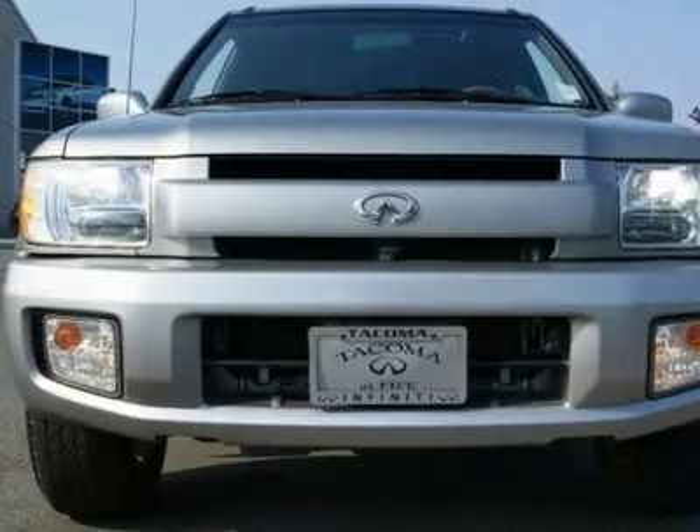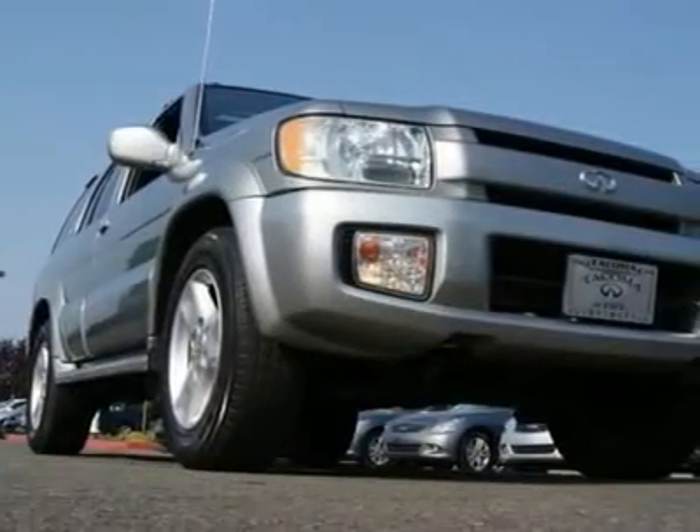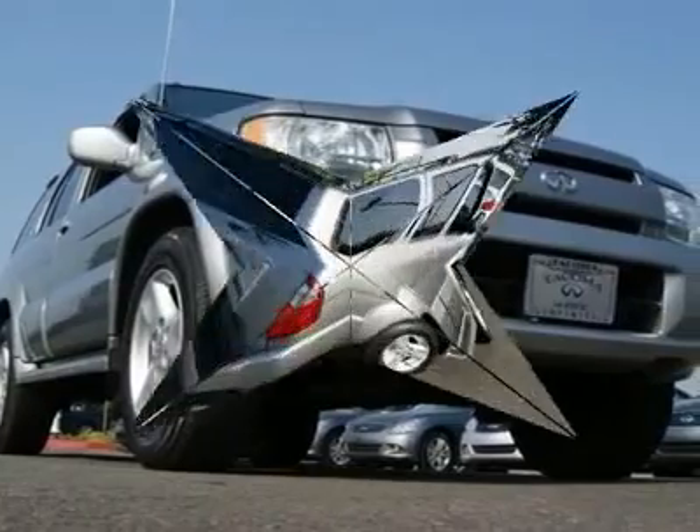If you are looking for a nice, reliable luxury SUV for not a lot of money, then maybe this QX4 is the perfect one for you.